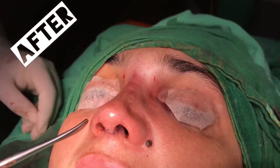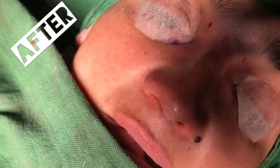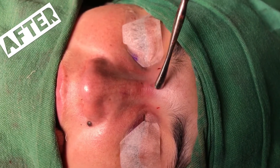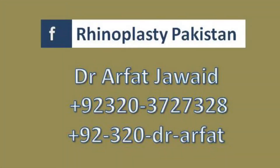The septum problem has also been addressed, so she'll be able to breathe and she'll look well. The nasal bridge was deviating towards the left — it's now perfectly in the midline. All these results are permanent, and the nasal bridge now allows her to breathe properly.